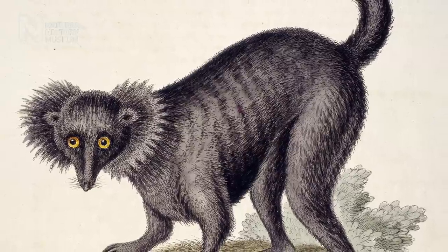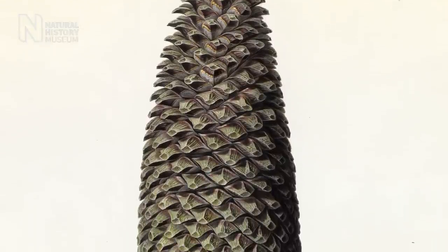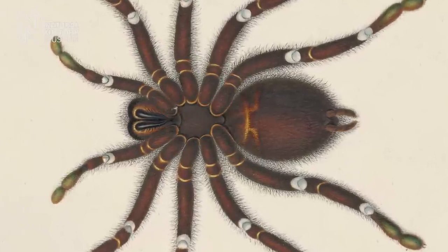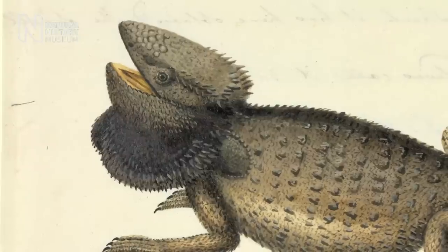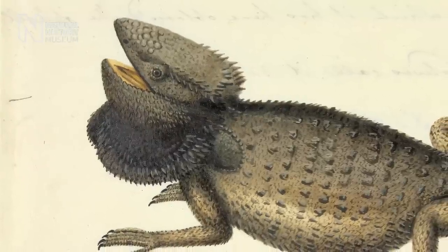They took artists to record what they saw, and in a way the images they created were the photographs of the day. They're things of fantastic beauty and we all think of them as being works of art. But actually what they are is pieces of evidence that were brought back from far-flung lands that showed people back in Europe that such a thing did exist.